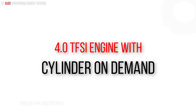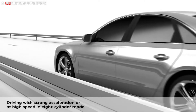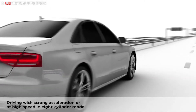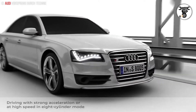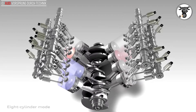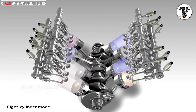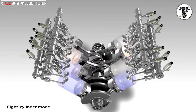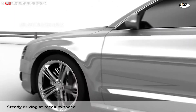The new 4.0 TFSI is a powerful V8 with twin turbochargers, equipped with cylinder on-demand technology. When operating at part load, four of its cylinders are deactivated, reducing fuel consumption by an average of 5%. To complement this system there are two further technologies: active noise control (ANC) and active engine mounts.